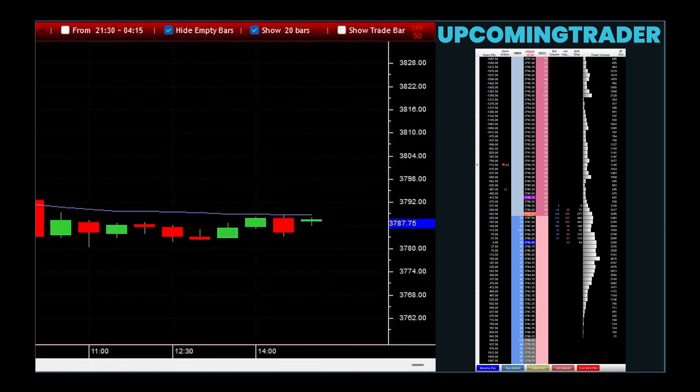Successfully navigating the marubozu gapping pattern involves a combination of volume analysis, contextual market evaluation, disciplined risk management, and patience for pattern confirmation. These steps help in mitigating risks and capitalizing on the opportunities that marubozu gapping patterns can offer.